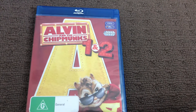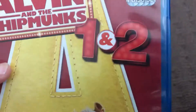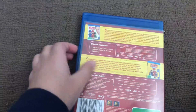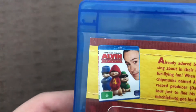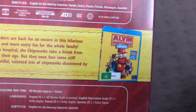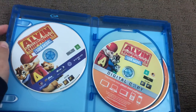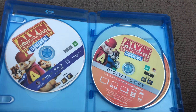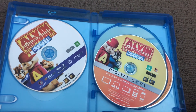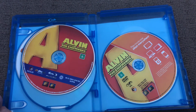Next up is Alvin and the Chipmunks 2010 Blu-ray, a four-disc set — disc one and two. Here's the front, the spine, and the back. The movies are Alvin and the Chipmunks 1 and Alvin and the Chipmunks 2: The Squeakquel. Here's disc one, here's disc two — Alvin and the Chipmunks 2: The Squeakquel — and disc three and disc four for Alvin and the Chipmunks 1.